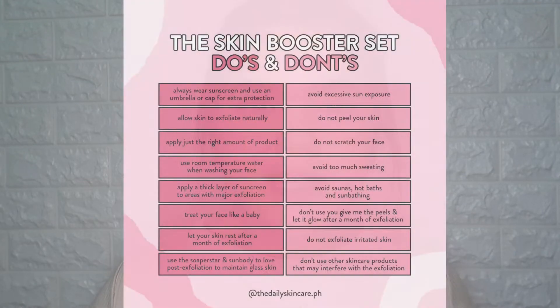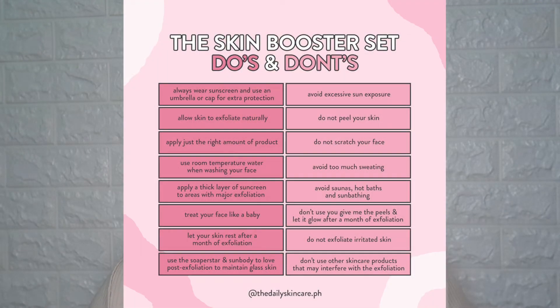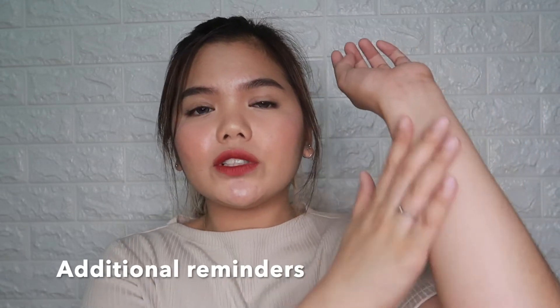Since I can't say much about the product yet, let me share the do's and don'ts from the Daily Skincare's IG page. First, do a skin test on your forearm using the soap, and within 24 hours, if there's no irritation, you can start using it on your face. Don't force-peel your face — it may cause premature peeling, wounds, and scarring. If you're pregnant or nursing, please don't use this set. Avoid direct sun exposure. And avoid using it on open wounds. As long as we follow the proper way of using these products, I'm pretty sure we'll succeed in achieving glowing, glass skin.